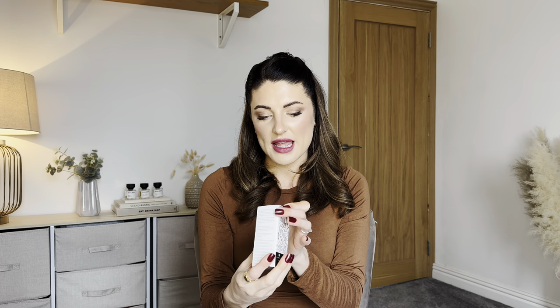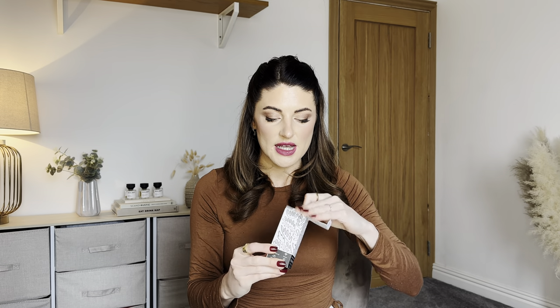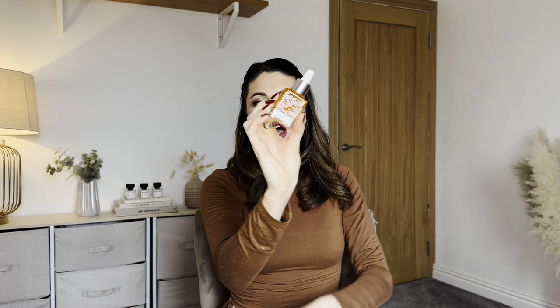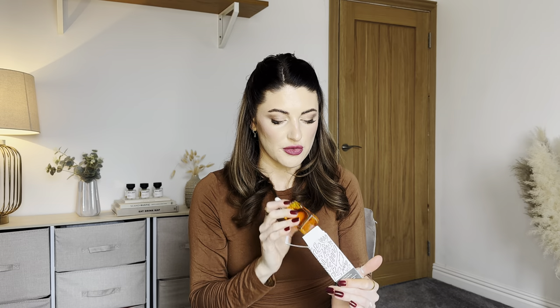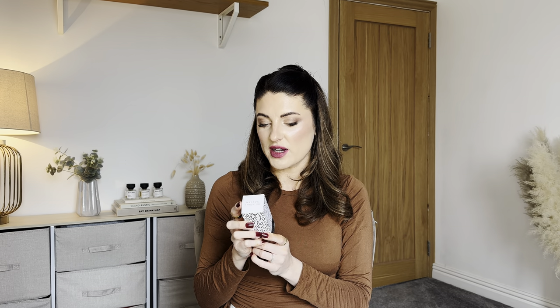This was a product I hadn't heard of before, but when I looked it up it was worth about 72 pounds. It's called Naked and Thriving, and it's the Rejuvenate Restorative Face Oil — 35ml full size. It looks totally unused — not a drop has been used. I'll definitely be reselling this one because I wouldn't use a facial oil myself. Considering I paid 117 pounds for all of this and this one product alone is £72, it feels like a good one to recoup money on.